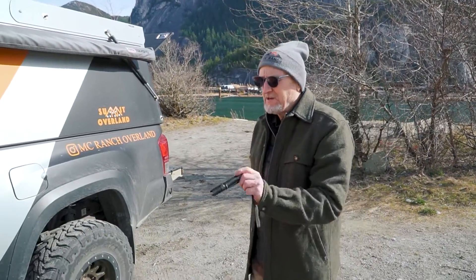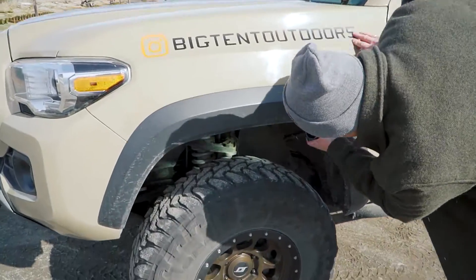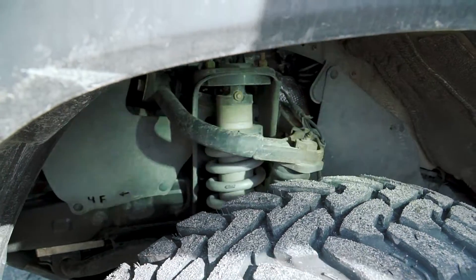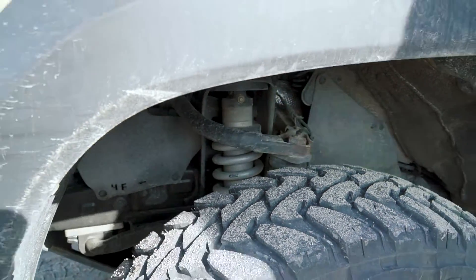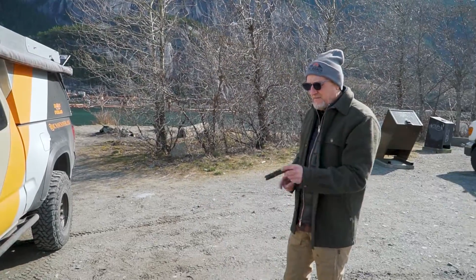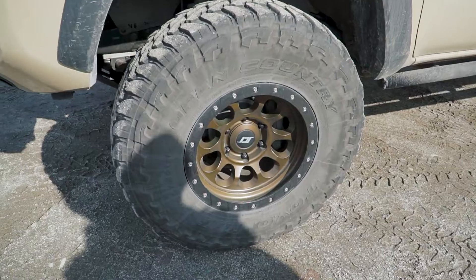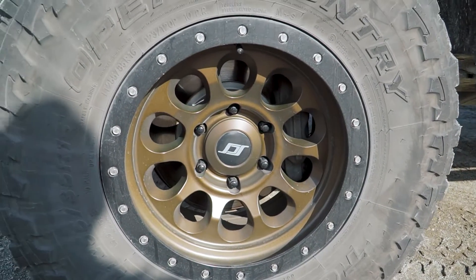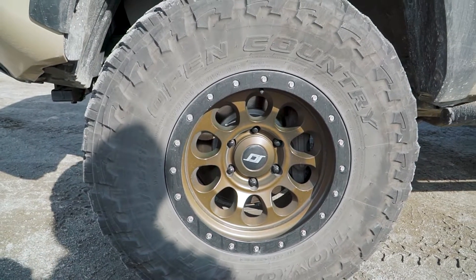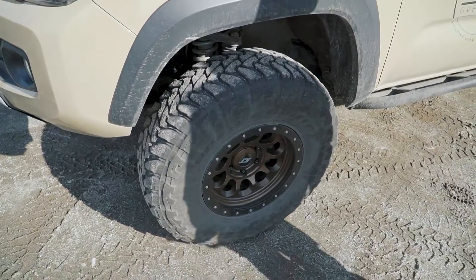In the front I have Radflow coilovers and I'm really happy with those, with the SPC upper control arm which gives me substantial down travel that otherwise wouldn't be there. And then the SCS wheels, which are kind of neat because they're unique to Toyota and Jeep. Stealth Custom Series is the name of the company. I'm really pleased with those wheels — they're not real beadlocks, it's a faux beadlock, but still.